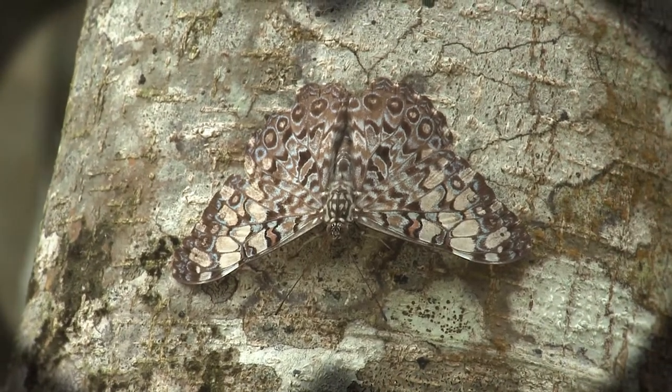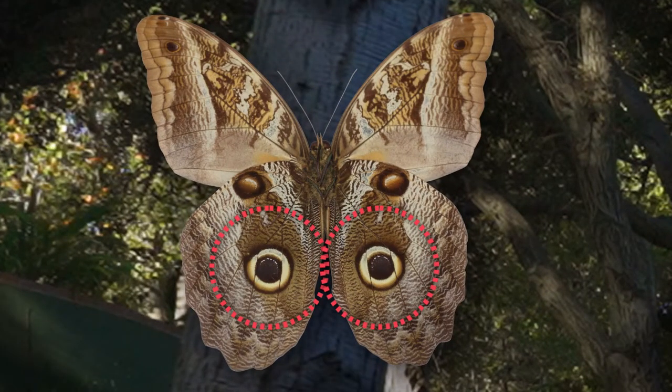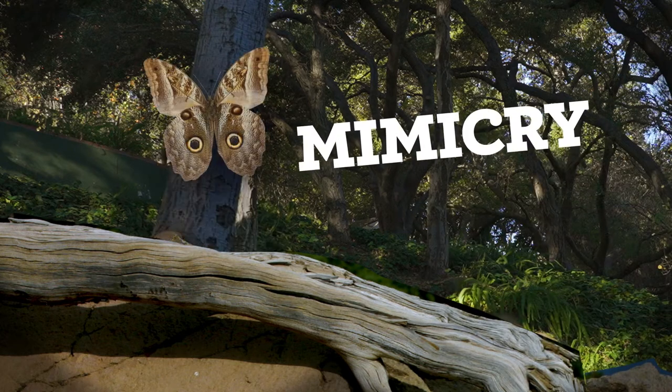Other butterflies use their patterns like a disguise. Some have circles on their wings that look like, or mimic, big eyes, which can trick predators into thinking the butterfly is something much scarier. This is called mimicry.